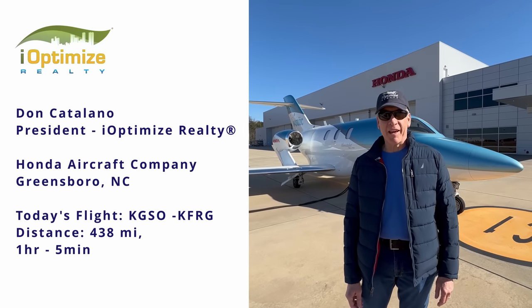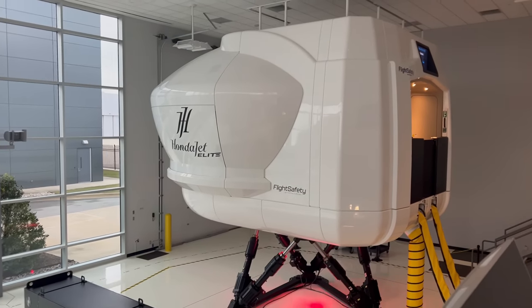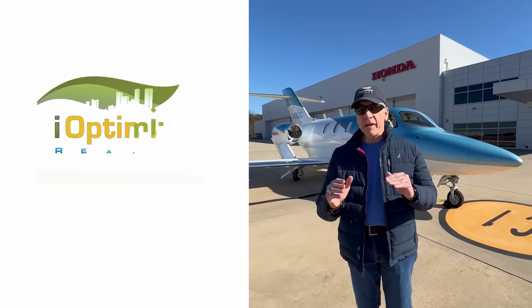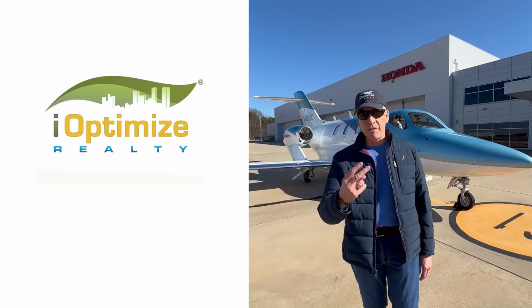The Honda people know how to take care of that plane — they know how to build it. I was just here for simulator training. Did four hours in the simulator yesterday practicing every kind of emergency. We train at the same level as airline pilots, twice a year.